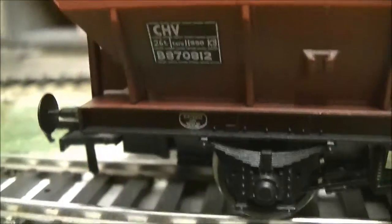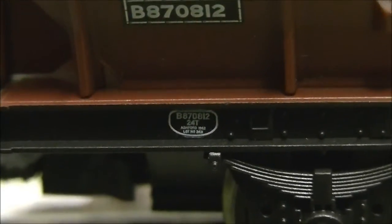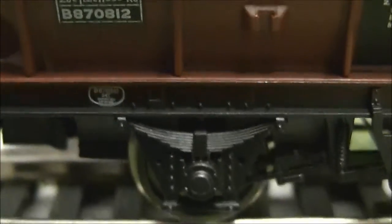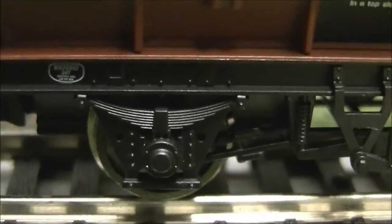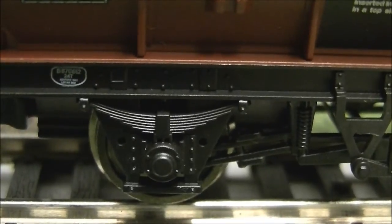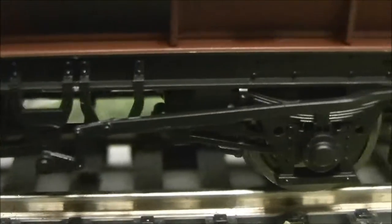On the chassis you can again see the builder's plate and the running number. Coming to the axle boxes, this one has roller bearing axle boxes. The gray version will likely come with the original style axle box you see on most normal wagons, but this one has roller bearings.